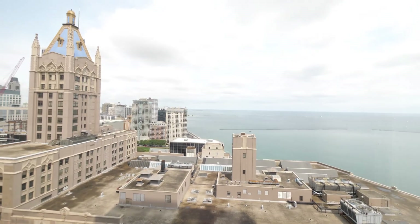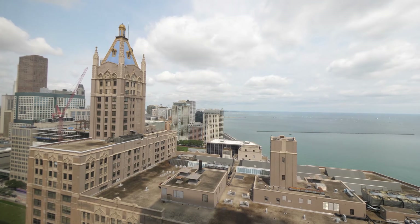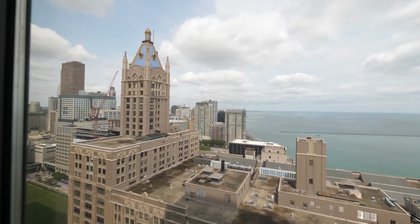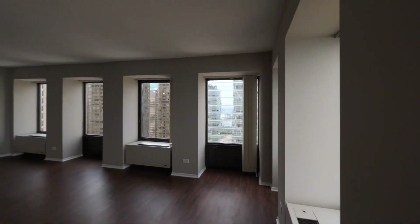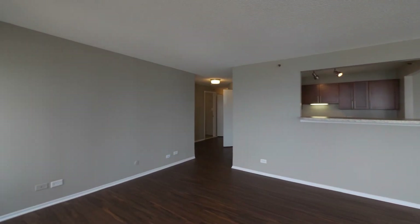Access is a building with a great amenities package, including a top-floor rooftop sun deck that wraps around the entire building, providing 360-degree views. If you're looking for a new apartment in Streeterville, Access should definitely be on your must-visit list.